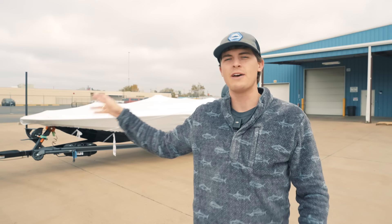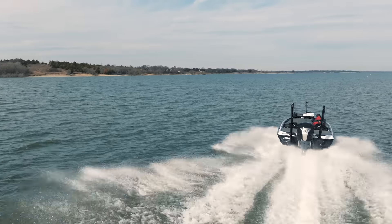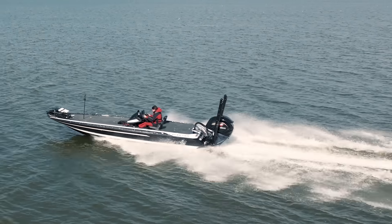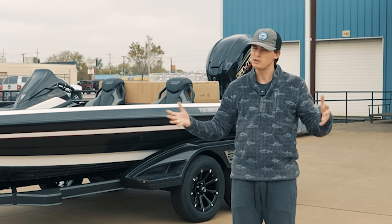This right here is my brand new Skeeter FXR 21 Bass Boat. Now, is this boat the absolute fastest one on the market? Probably not.